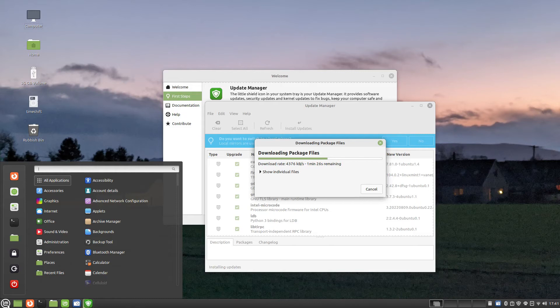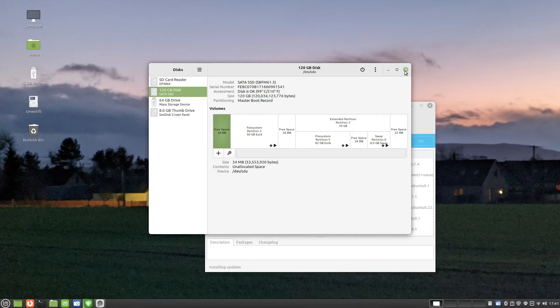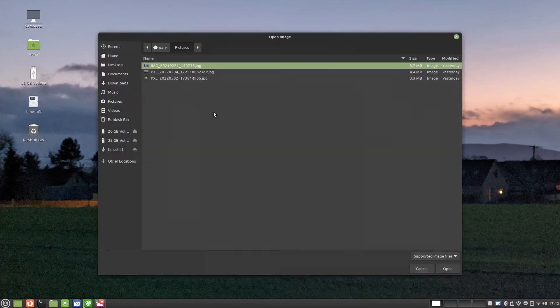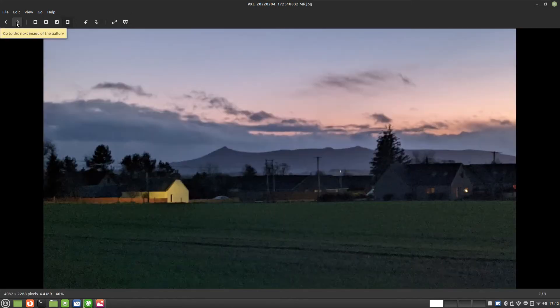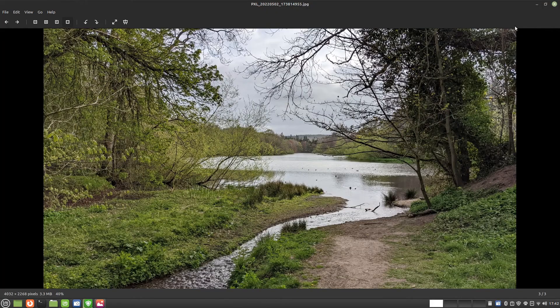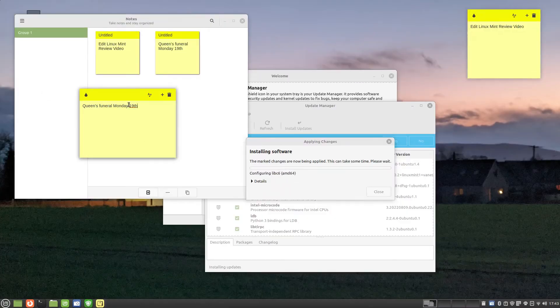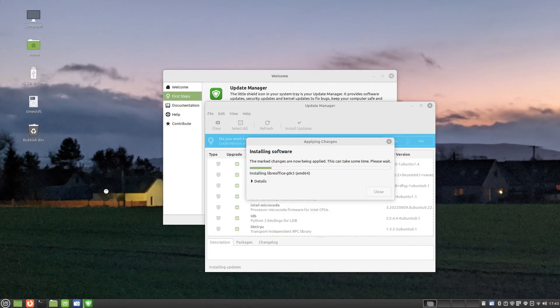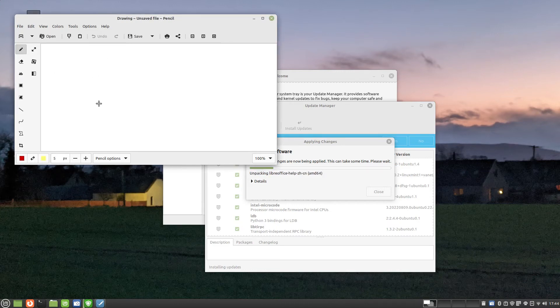Linux Mint comes with a decent set of core applications installed by default. Under the accessories menu you will see tools such as archive manager for handling zip files, the calendar tool, a disk management tool, a tool for making notes, an image viewer, a text editor and a USB formatter and USB image writer. There are three programs under the graphics menu: document scanner, drawing and Pix. Drawing is very much akin to Paintbrush within Microsoft Windows, whereas Pix is a more fully featured photo viewer than the image viewer seen in the accessories menu.